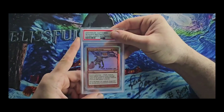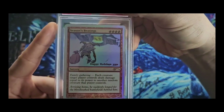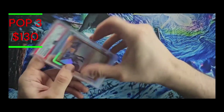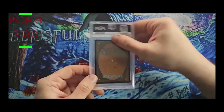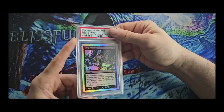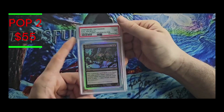Next up we have Season's Beatings — this is my favorite holiday card so far, because if you look down there in that window, somebody's getting domestic. Either way, we got the Mint 7. Next up we have Evil Presence, the 2008 release, and that's another Mint 7.